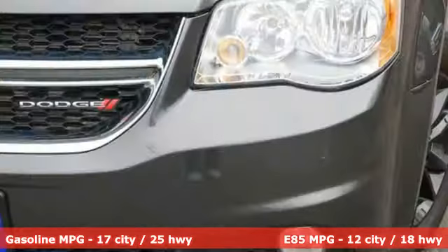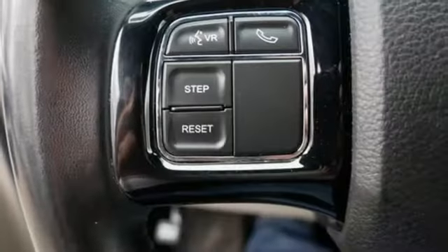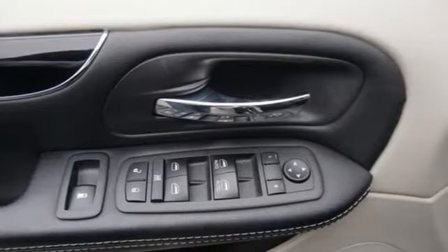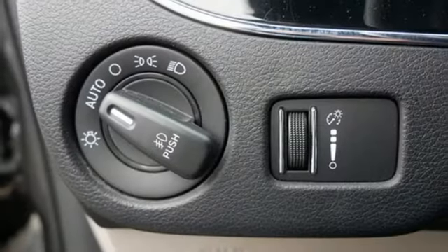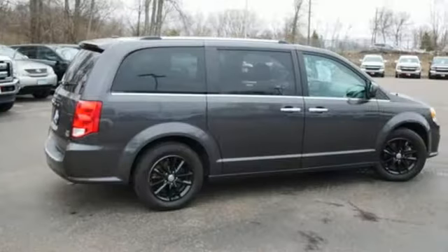Power liftgate, dual zone climate control, internal audio memory, auto dimming rearview mirror, AM FM stereo radio, stow and go third row seat, manual tilting steering column, Pentastar engine, aluminum wheels, and multi-speed automatic transmission.